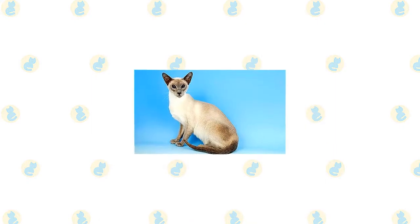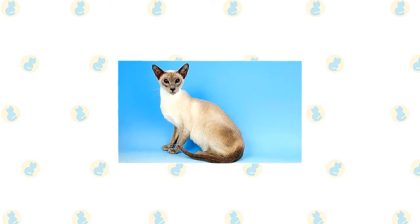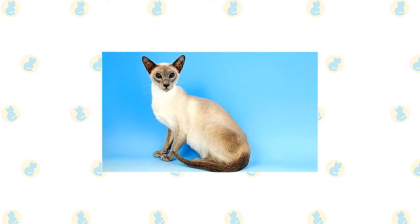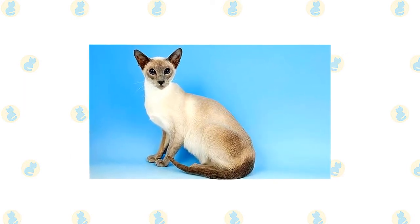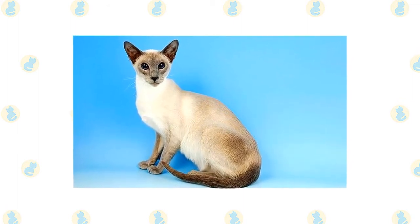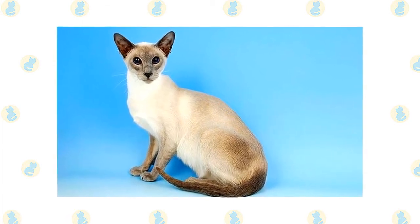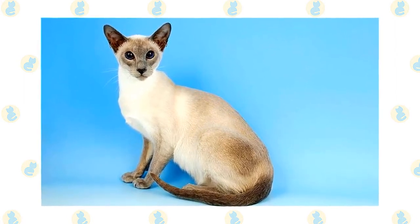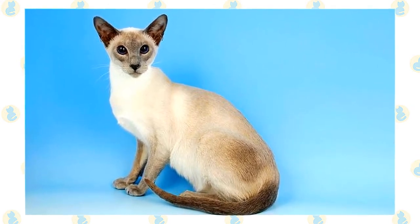The TICA breed standard calls for a modified wedge-shaped head of medium width with rounded cheeks and a muzzle that tapers to a rounded end, much like a tapered garden spade. The head is longer than it is wide but not to an extreme degree. The eyes have a full almond shape and the ears are medium to slightly large with the tip pointing outward at a slight angle. The lithe graceful body is moderately long but not tubular, with medium-length graceful legs, medium-sized oval paws, and a tail as long as the torso tapering at the tip. The coat is short and silky with pale off-white body color and dense, even point colors.